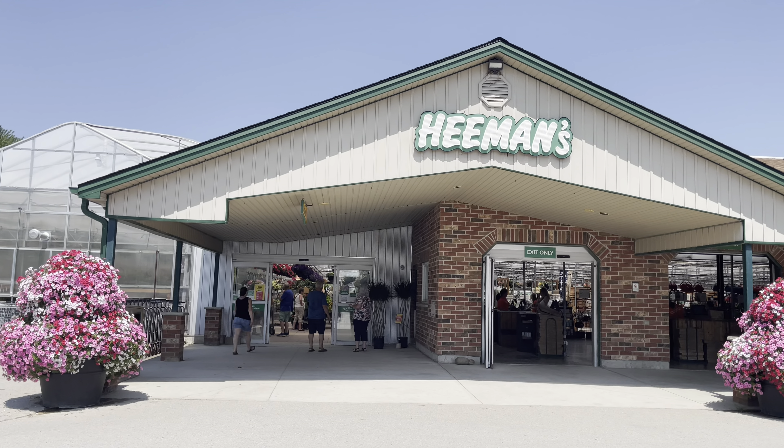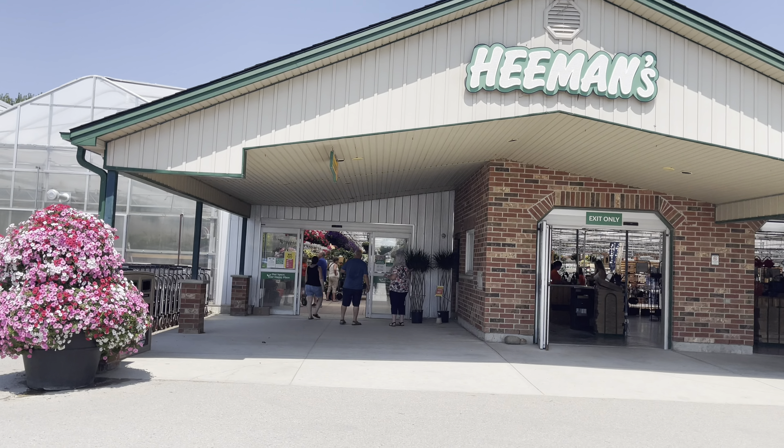Hi plant friends, welcome back. Today we're plant shopping at Hemans. Let's get into the plant shopping.